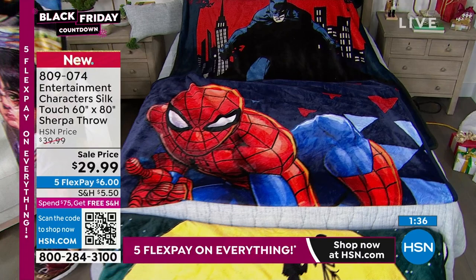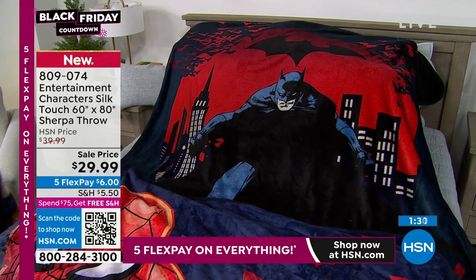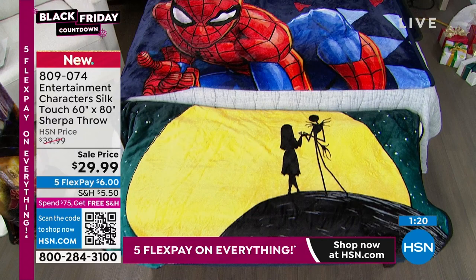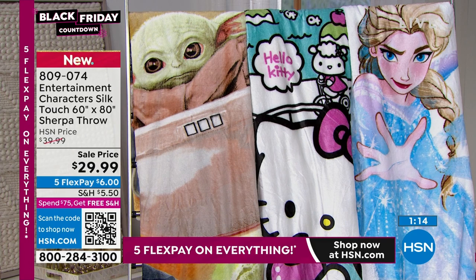We have Batman, Spider-Man, Night Before Christmas, Mickey and Minnie, SpongeBob, Elsa from Frozen, Hello Kitty, the Child from The Mandalorian, and Harry Potter. This is your chance to get this gift home — these always go super quickly. You can put it on Flex Pay and get it home for $6.